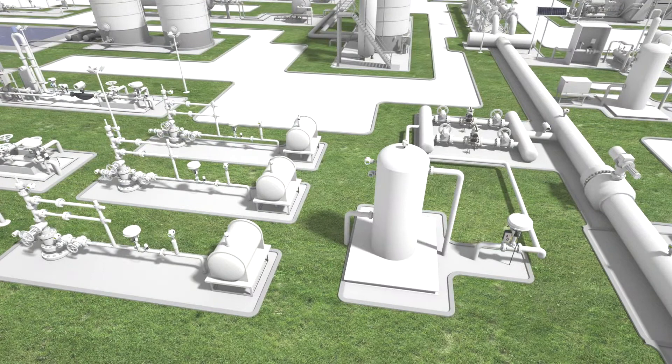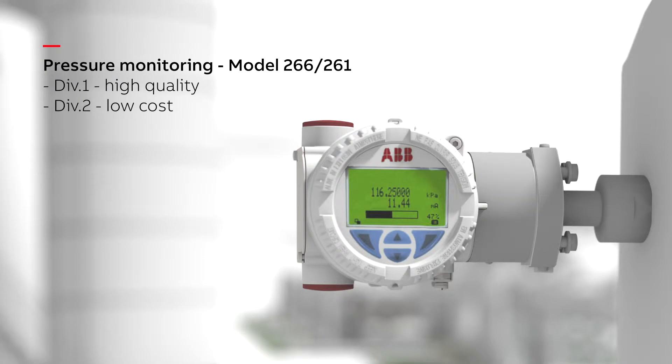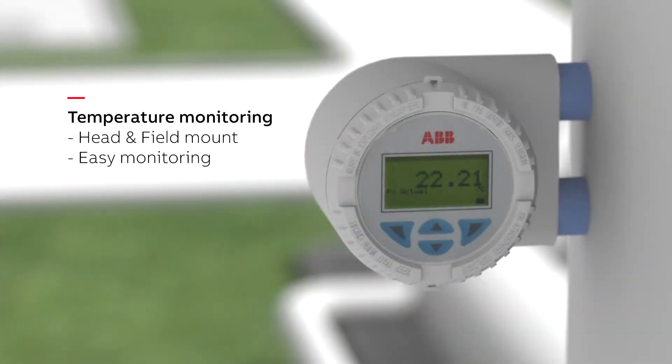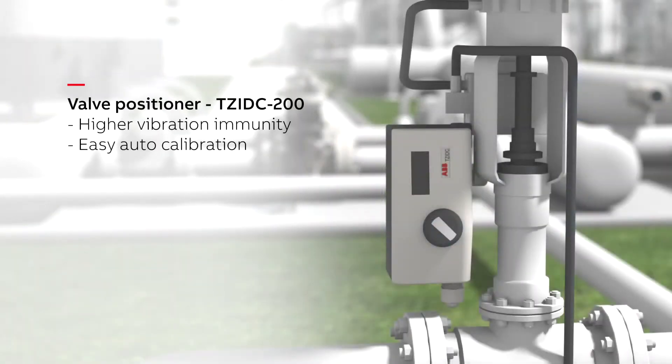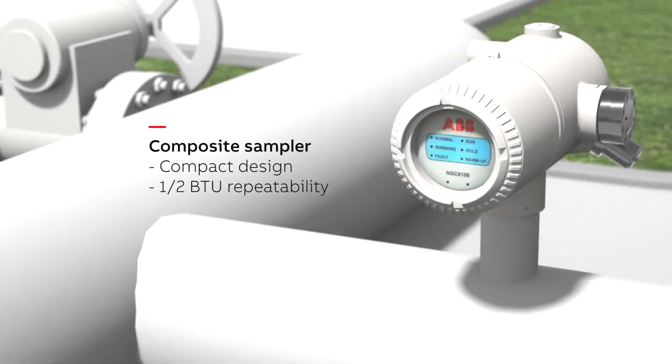Gas storage. The design of underground gas storage facilities in the natural gas industry has come a long way since the first facility over 100 years ago. In facilities worldwide, ABB's measurement and automation solutions are being used for injection and withdrawal wells, observation wells, water disposal wells, gathering lines, measurement facilities, compressors, and other associated stages where accurate measurement is required.